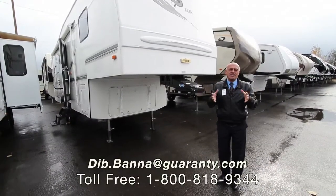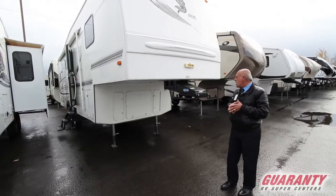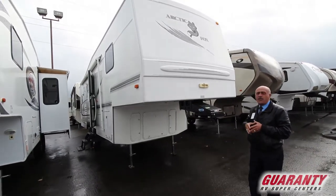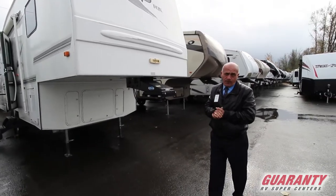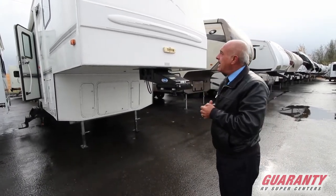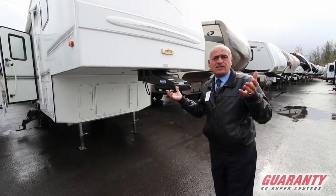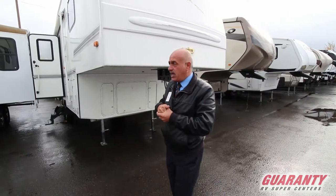Hi folks, welcome to Guaranty RV. My name is Dib and today we're going to show you the 2002 Artec Fox 29 5e. It's a 2002 and it's in excellent shape for a 2002. Artec Fox is known for their build — they get built in Legrand. I've been to the factory so I know how proud they are.